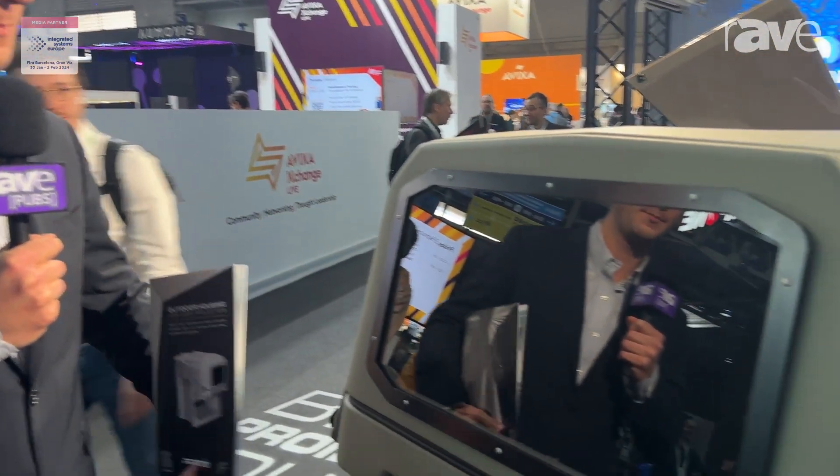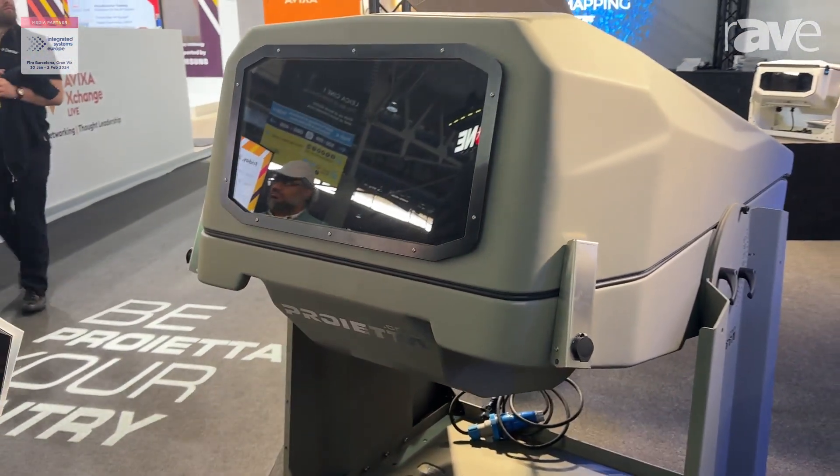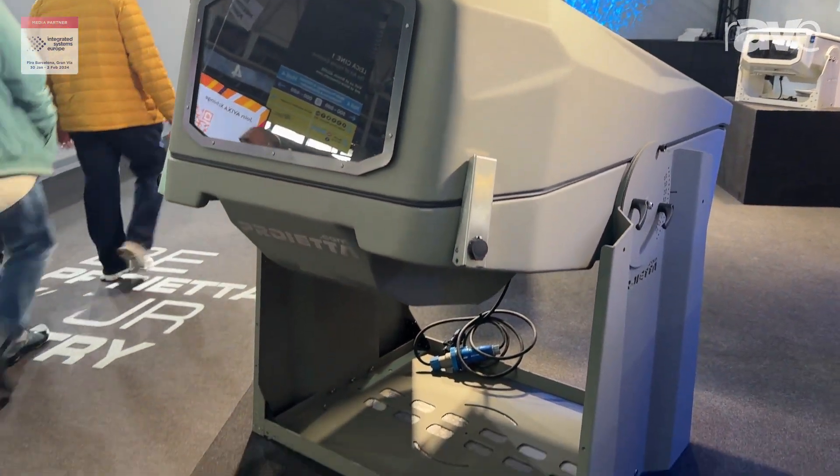Hello, I'm Alessandro Croce from Projeta, and this is our enclosure for the biggest video projectors on the market. For example, the Panasonic 5000 lumens fits inside this enclosure.